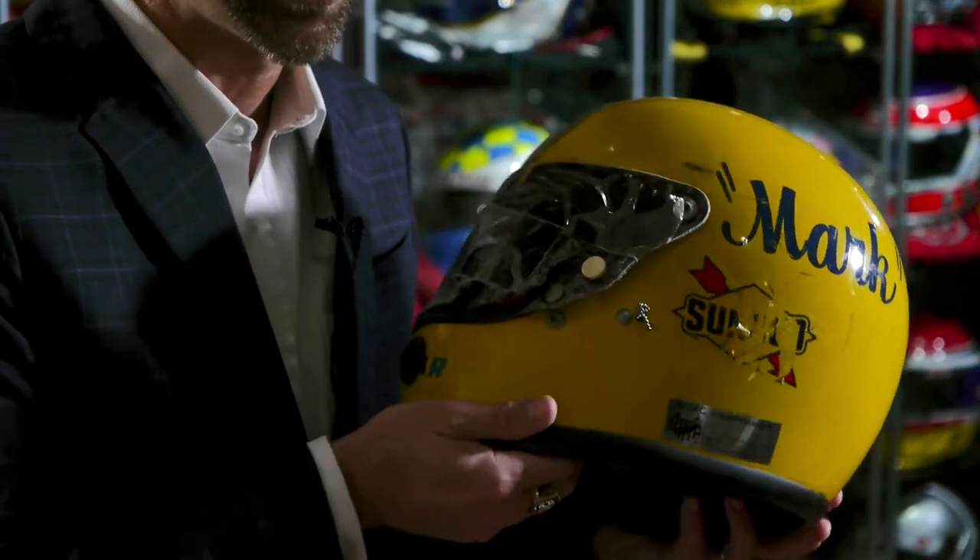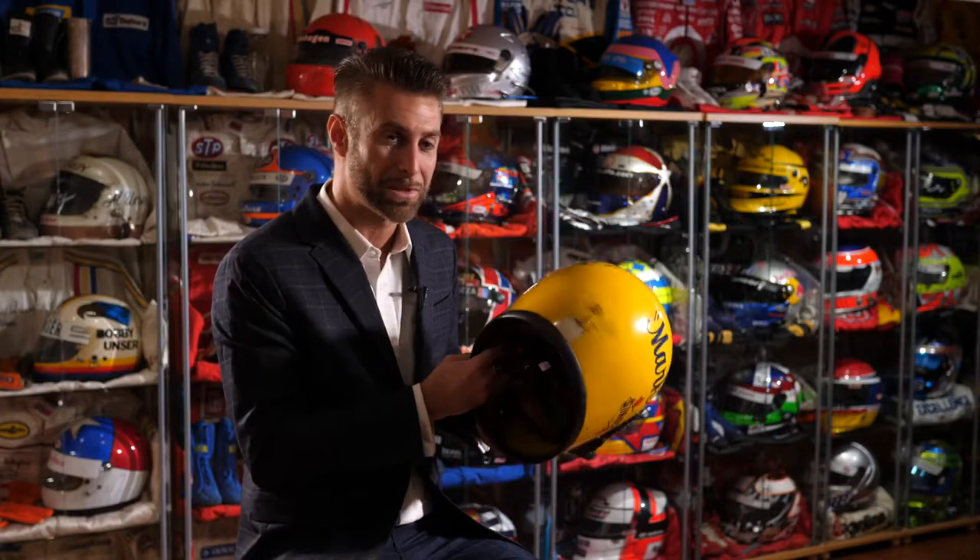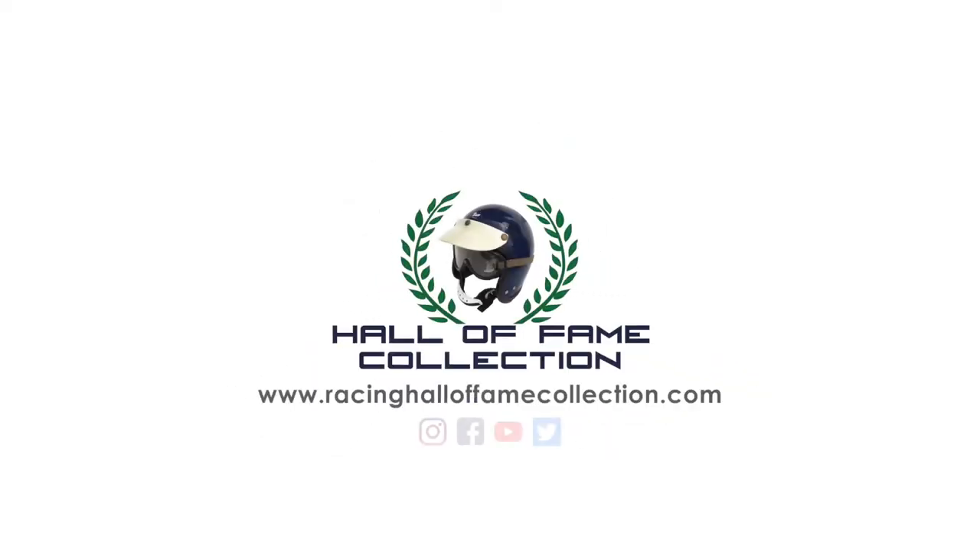It was then obvious to me that I wanted to continue collecting helmets from drivers who'd won the Indianapolis 500. My name is Darren Jack, and this is the Hall of Fame collection.